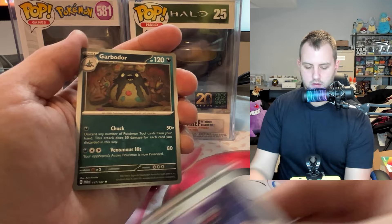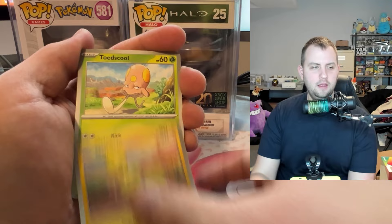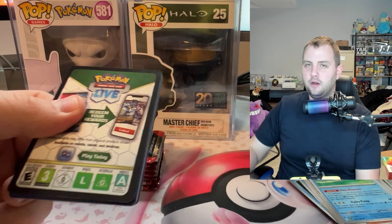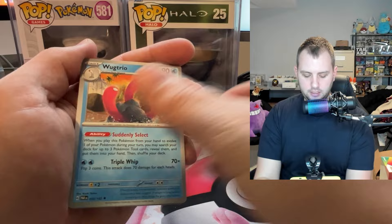Scream Tail - one pull so far, no problem. It kind of makes sense because we had this set doing quite well in the market, and then Paldean Fates comes out and now people are into Paldean Fates rather than Paradox Rift. Now people have the Charizard, the Mew, the Gardevoir, the Iono to chase rather than still chasing the Roaring Moon - so that's probably one of the big reasons for the price drops.